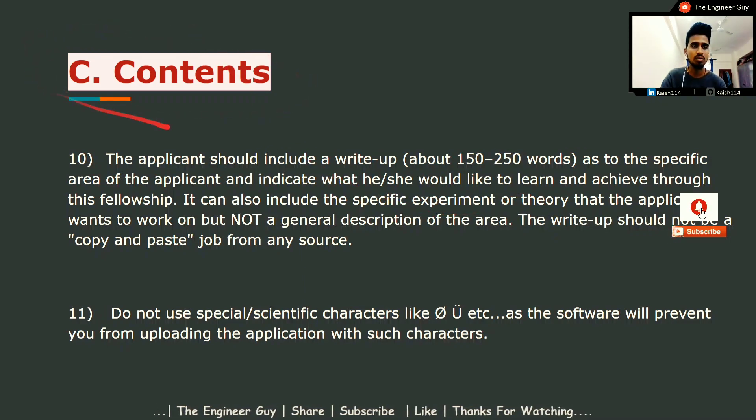When applying, you have to provide a write-up of 150 to 250 words about a specific area of interest, indicating what you would like to learn and achieve through this fellowship. You should write a proposal explaining why you are interested in the research topic and what you would like to accomplish. It can indicate a specific experiment or theory, but not a general description of the area. The write-up should not be copy-pasted — please write it yourself.